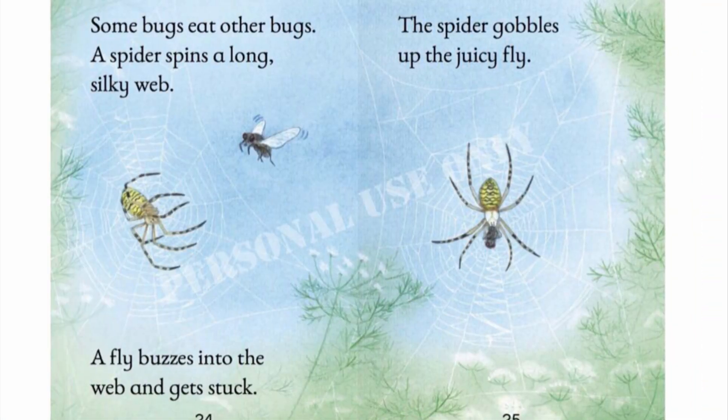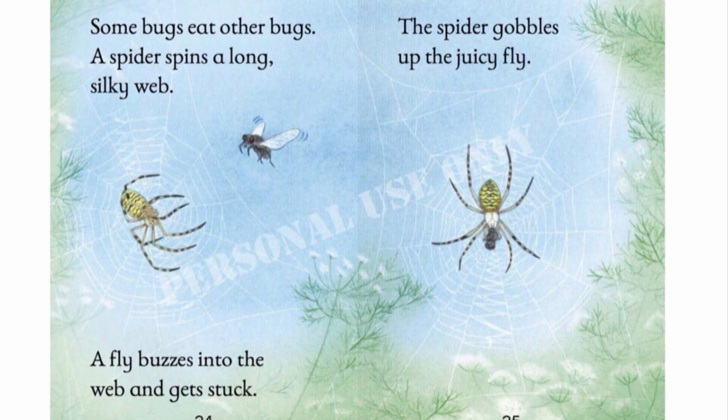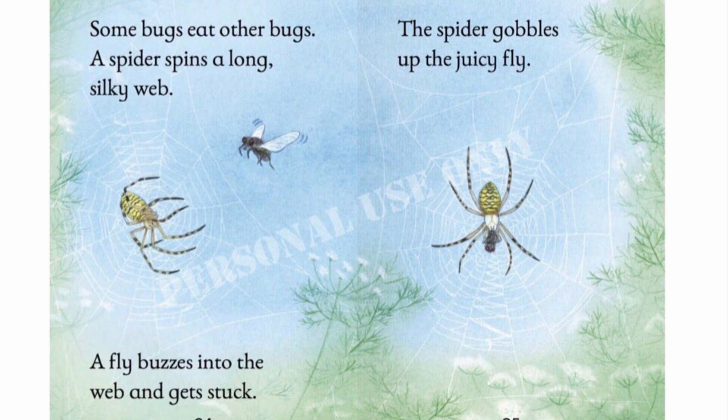Some bugs eat other bugs. A spider spins a long, silky web. A fly buzzes into the web and gets stuck. The spider gobbles up the juicy fly.